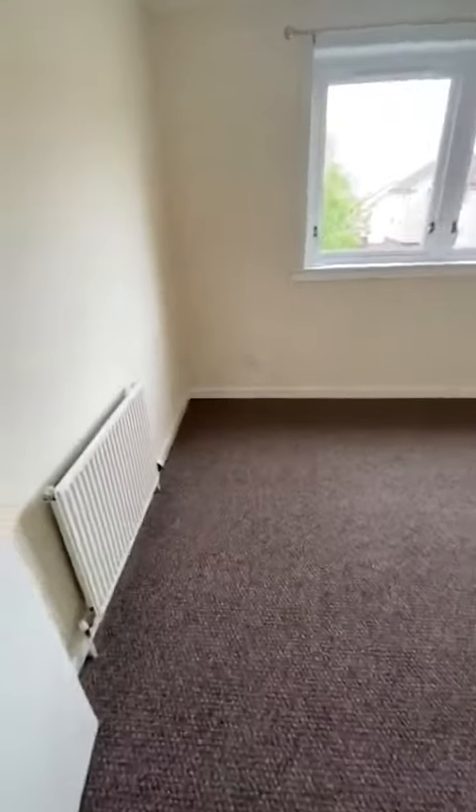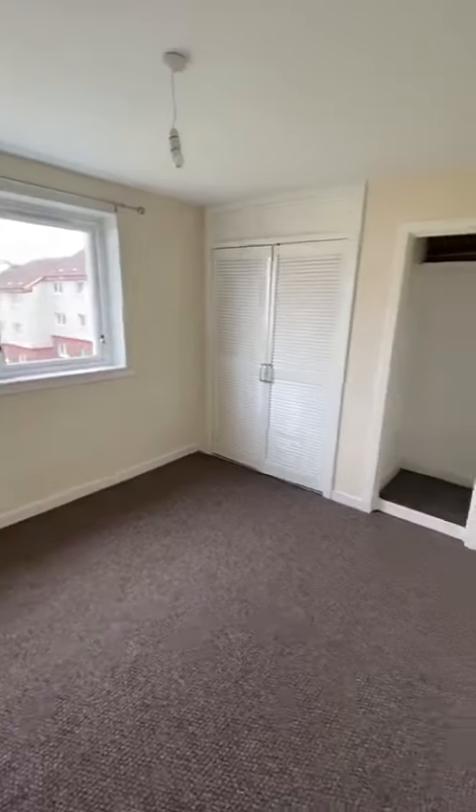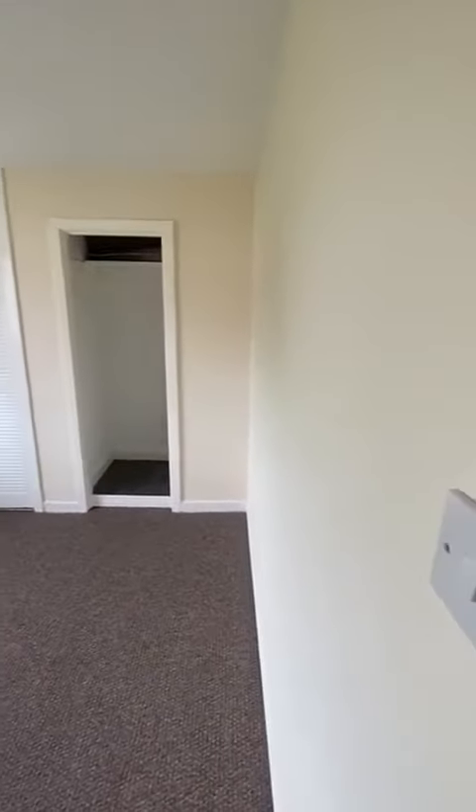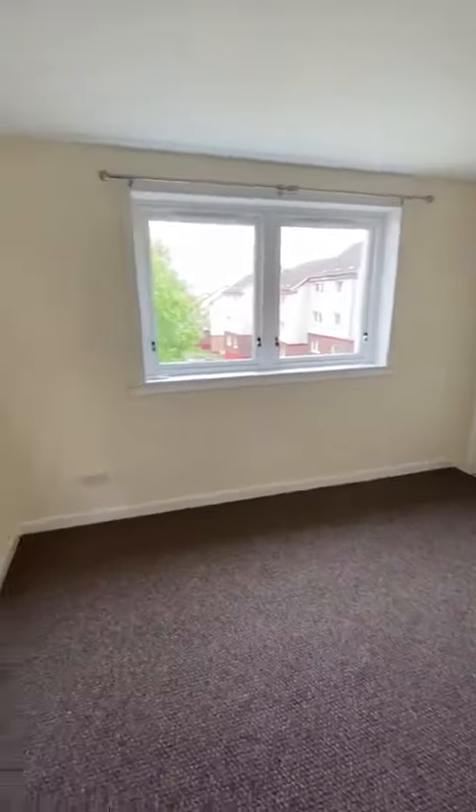Second bedroom. Getting a good size room. Ideal — fits a double bed. Wardrobe, chest of drawers. This room contains the boiler and the central heating controls.